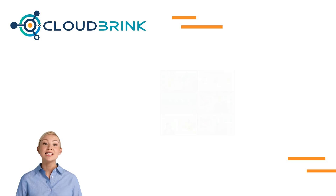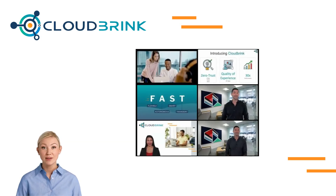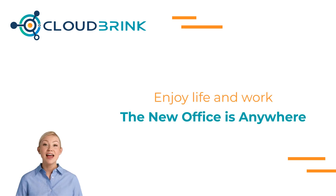Thanks for listening and please check out our other videos for more information. Cloud Brink — enjoy life and work. The new office is anywhere.